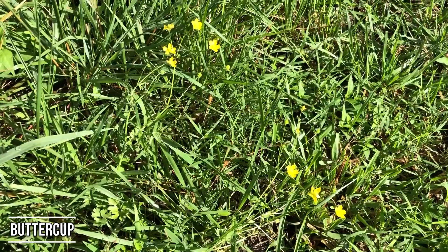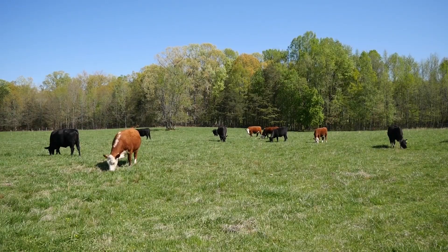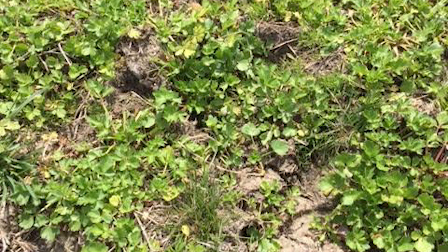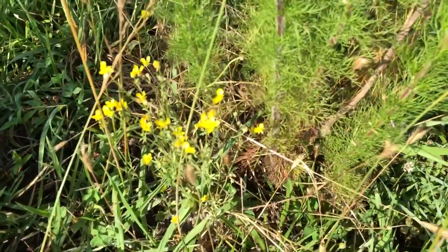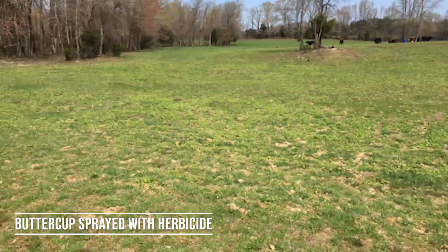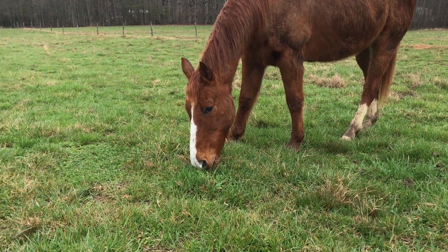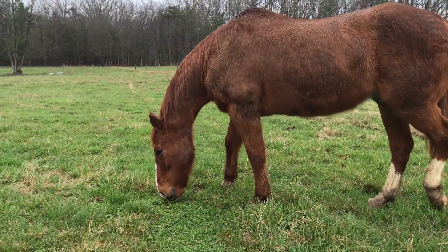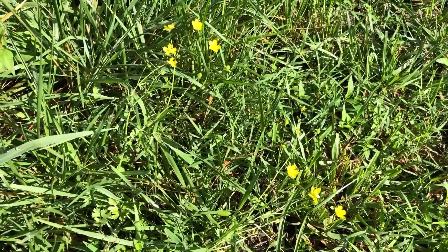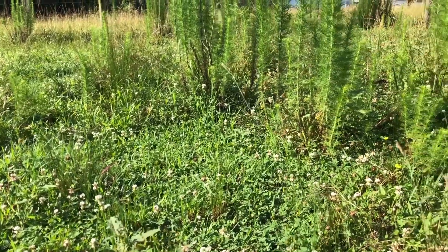Buttercup is definitely one I get a lot of phone calls on every single year. Buttercup actually comes into your pastures in the fall and winter, but you don't notice it until spring when it flowers that pretty little yellow flower. It is for the most part pretty low growing. You can effectively spray it with a chemical in the fall or late winter to early spring — the March time frame usually works really well. It's easy to get a good chemical control on it. You can bush hog it, but since it's low growing, it's kind of hard to do that without cutting your grass really short.